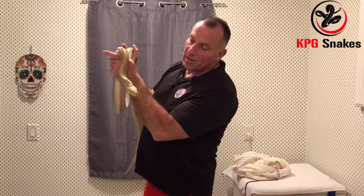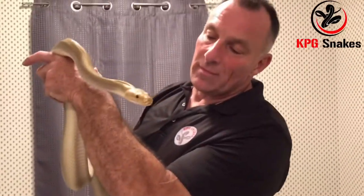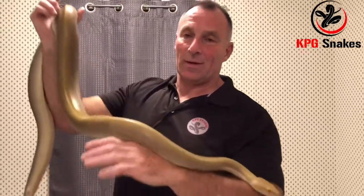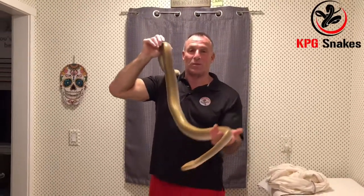So that's how we do that here at KPG Snakes. Can you say bye to everybody? They came out to see you today? Yeah, he's a good boy. Hypo Green, ladies and gentlemen — we'll be producing them in the season of 2020.